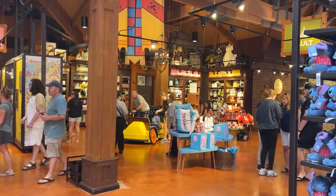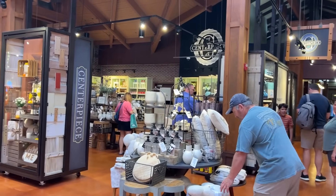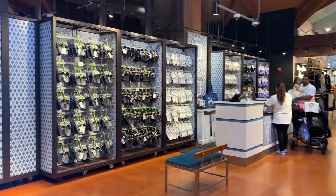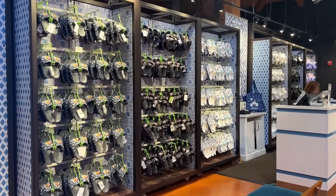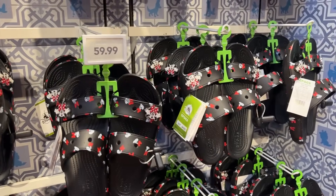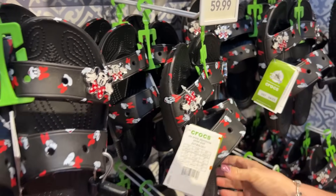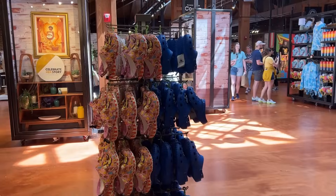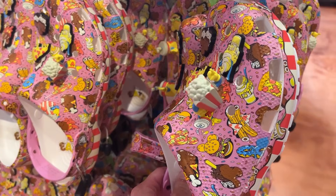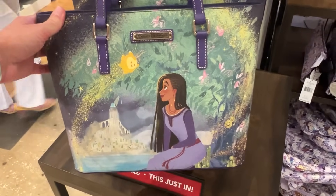The dog things are now over in a different area, and there are more home and kitchen items too. Let's look at the new Crocs — they have the Stitch ones back at $64.99. They also have these Mama Mouse Crocs for $59.99 — they do say 'Mama' on them! And the snack ones with popcorn and drinks are also $64.99.